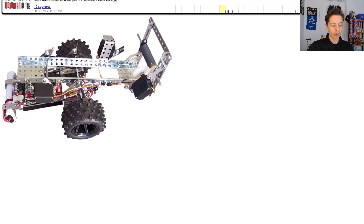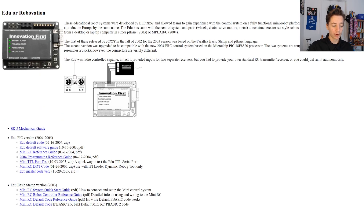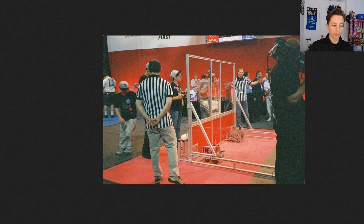Robovation featured aluminum extrusion rails with pattern holes, high-traction wheels, and a downsized version of the FRC control system. The kit was designed to mimic the FRC build experience, giving students a chance to experiment with mechanical design and electronics at a more manageable scale. These robots were simple but powerful, offering many of the same components and control systems as their larger FRC counterparts.